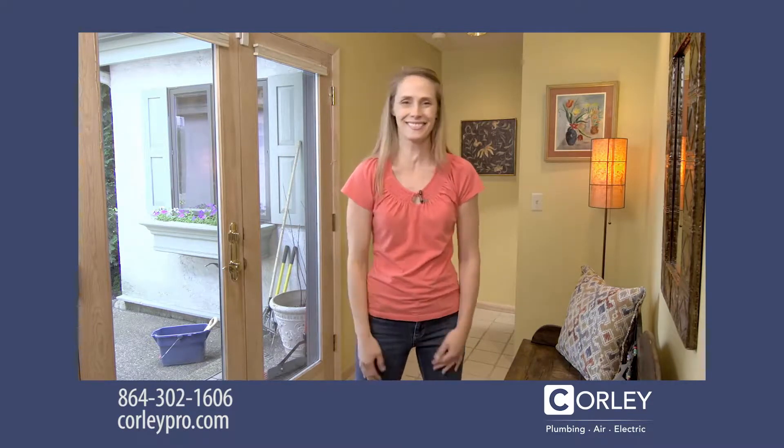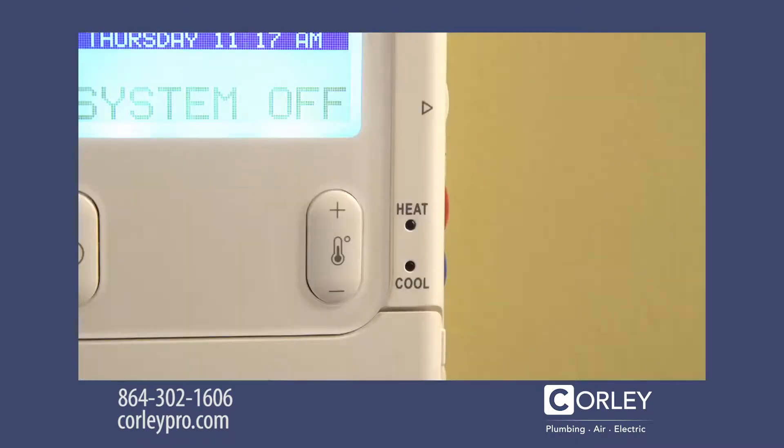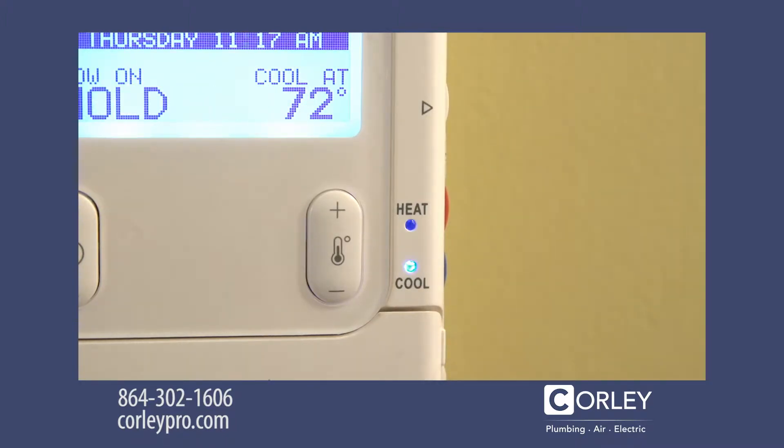Well, don't sweat it. Here are a few quick tips to try before you call a pro. First, make sure the thermostat is set to cool. You'd be surprised how often this tip helps.